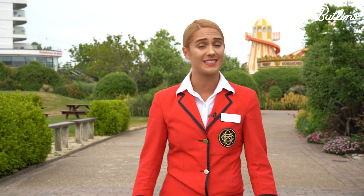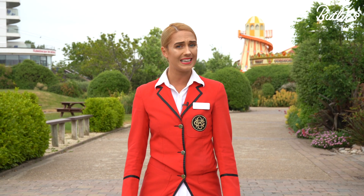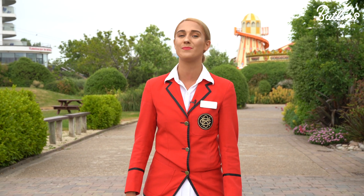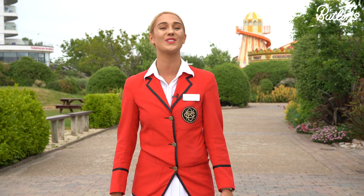My name is Rowena and I'm here to take you through the new measures we've implemented across our breaks. We may need to keep a little distance but we're getting back to what we do best, and we want to reassure our guests that you can still expect some full-on fun.